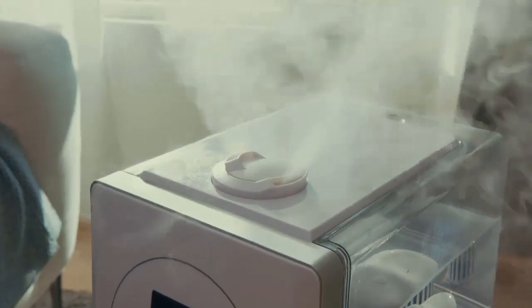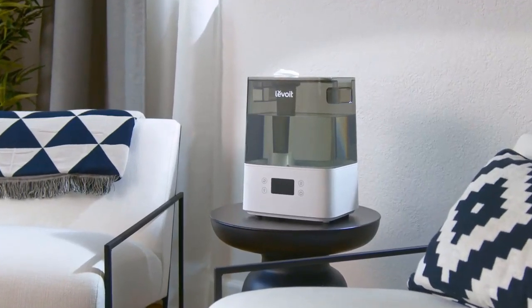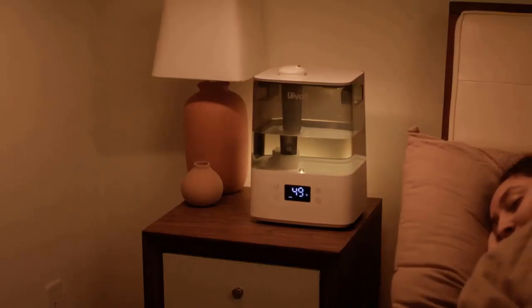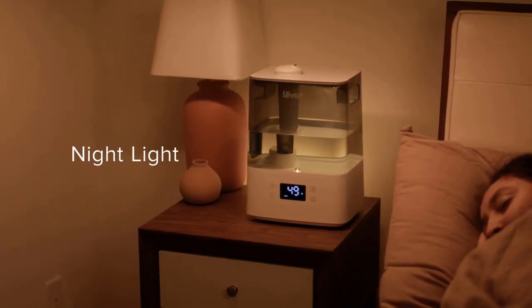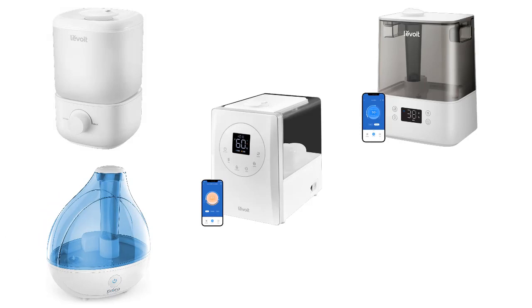The best humidifier for a bedroom is one that is quiet, efficient, and easy to use. It should also be the right size for your room and have features that meet your specific needs. Here are a few of the best humidifiers for bedrooms in 2023, based on reviews and ratings from consumers and experts.